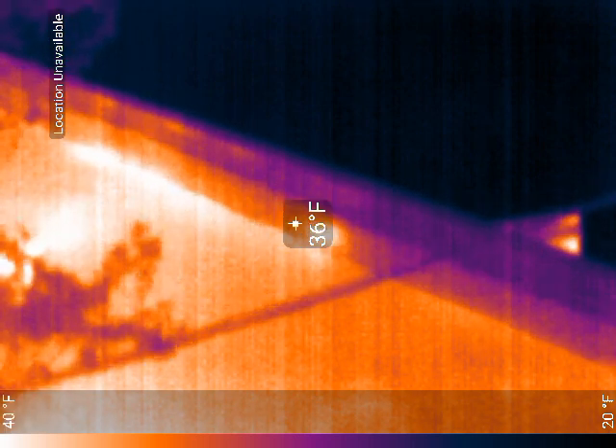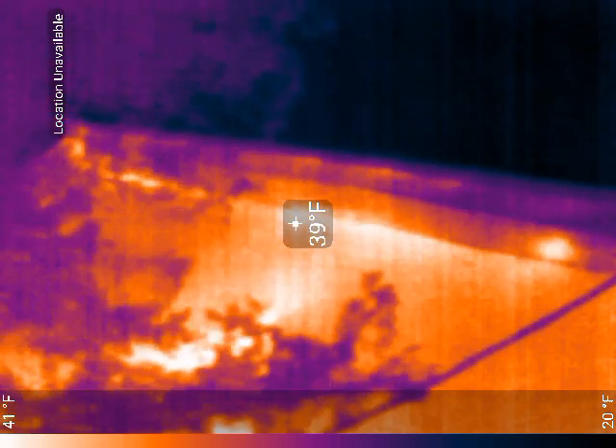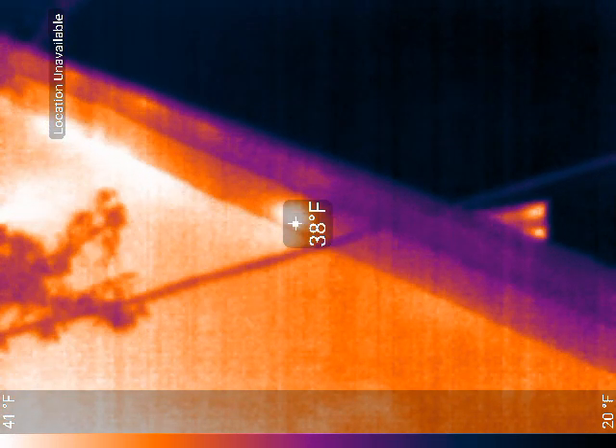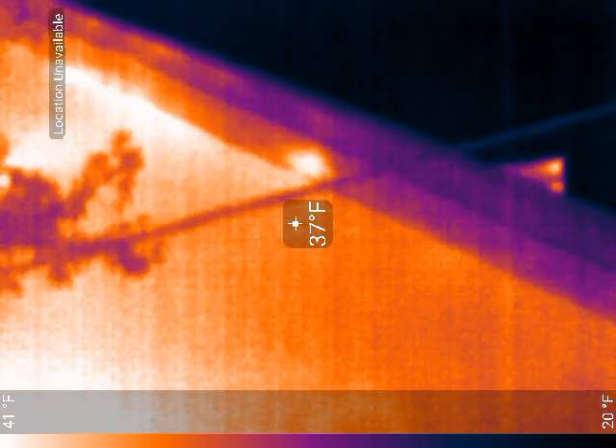But looks like there's still a pretty strong signature coming out of there. That could be heat loss there to the left of that circle, but that is the entrance where the bees primarily live and that looks like a pretty good size signature.